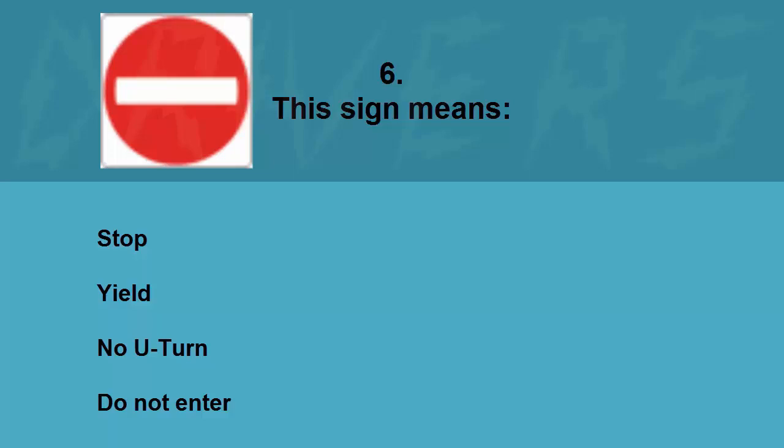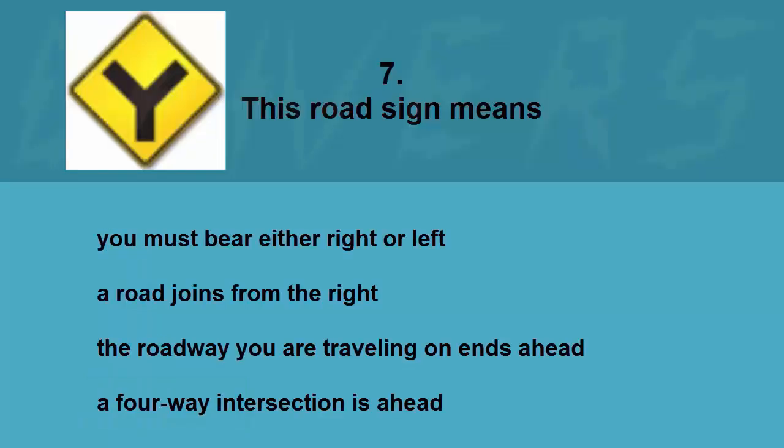This sign means: stop, yield, no U-turn, or do not enter. The correct answer is do not enter.